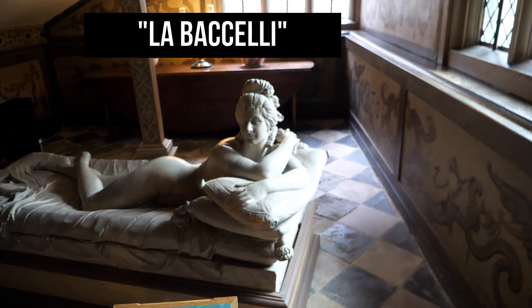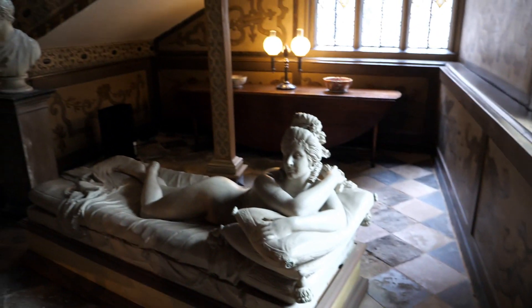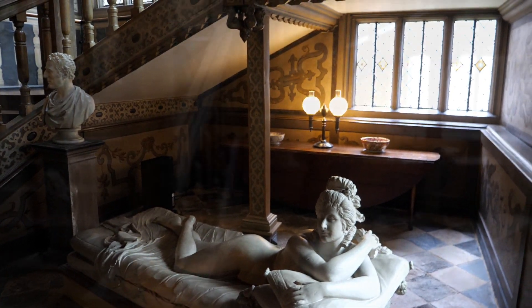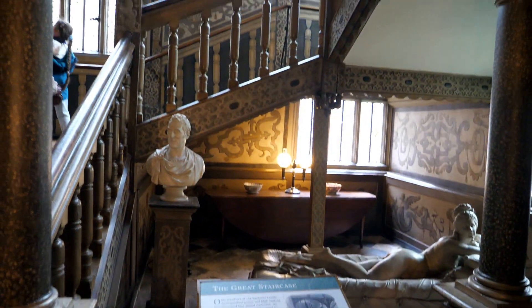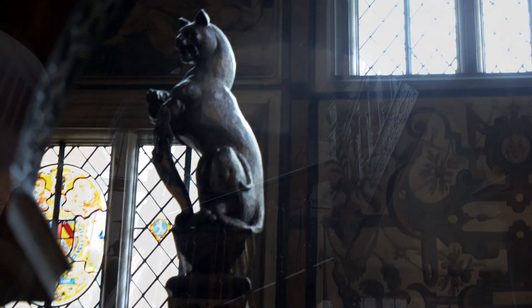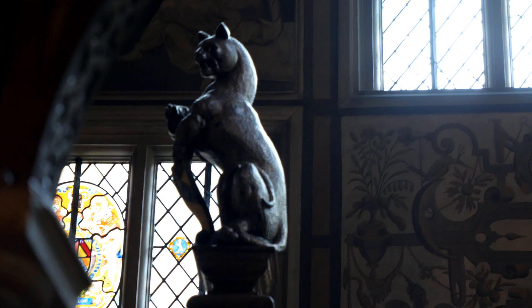Giovanna Zanerini, known by her stage name Baccelli, was an Italian ballerina and the mistress of the third duke, John Frederick Sackville. She lived at Knole during their long-lasting affair. This plastered statue of her naked reclining form by John Baptist Locatelli was commissioned by the duke, a known womanizer.